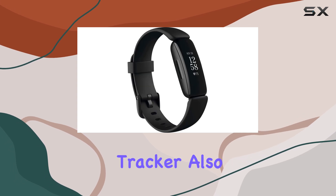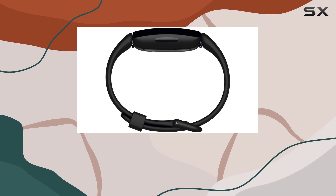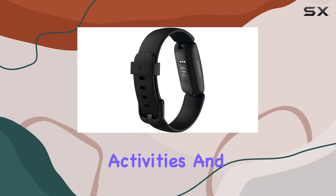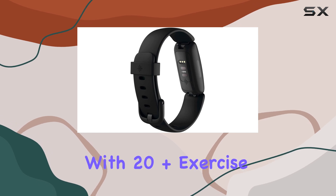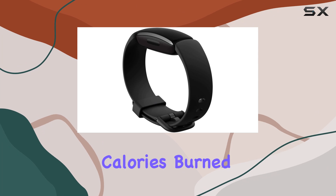This tracker also encourages an active lifestyle by tracking your progress towards weekly activity goals. It measures your active zone minutes, which are minutes spent in heart-pumping activities, and provides you with 20-plus exercise modes to track various goals, including distance covered and calories burned.